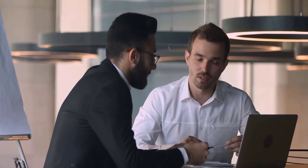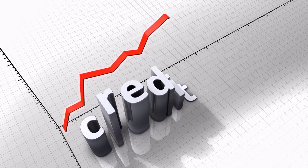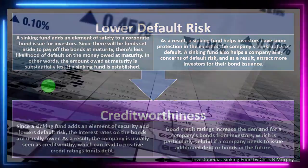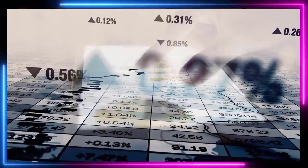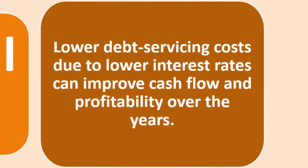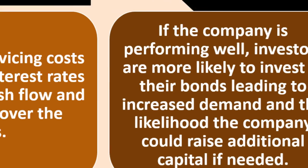A good credit rating increases demand for a company's bonds from investors, which is particularly helpful if the company needs to issue additional debt in the future. Lower debt servicing costs due to lower interest rates can improve cash flow and profitability over the years. If the company is performing well, investors are more likely to invest in their bonds, leading to increased demand and the likelihood of raising additional capital if needed.